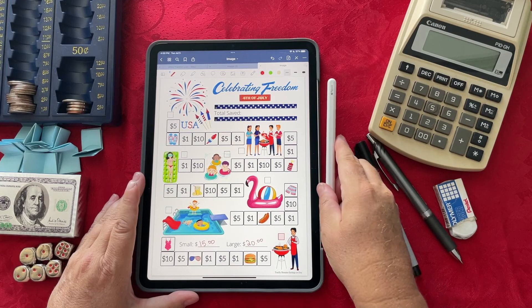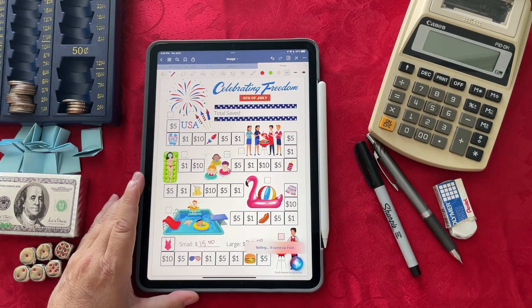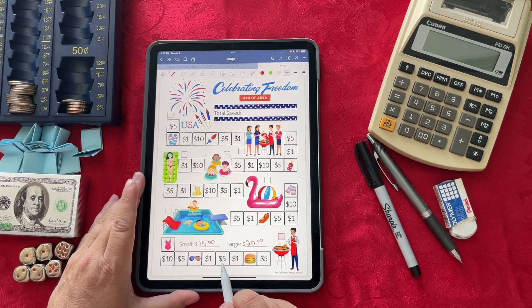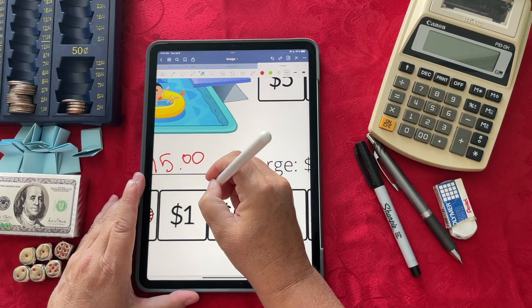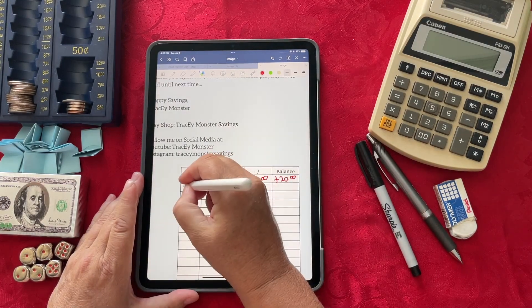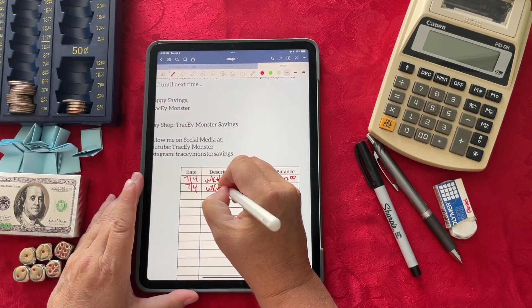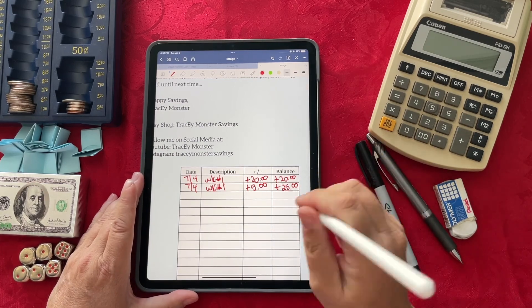Now let's do a second roll. Roll one die. It came up four. So from where I was, I go four more spaces — one, two, three, and four — and I landed on the $5 space. Going back to the tracker, this is 7/4 for week number one, and we are saving $5. That brings us a balance of $25 that I need to save for this week.